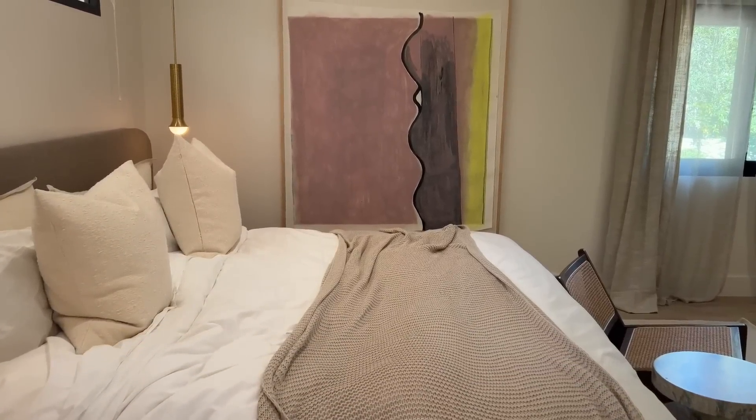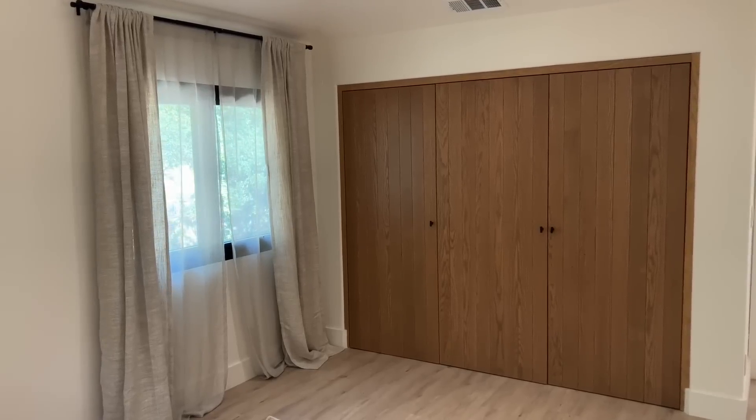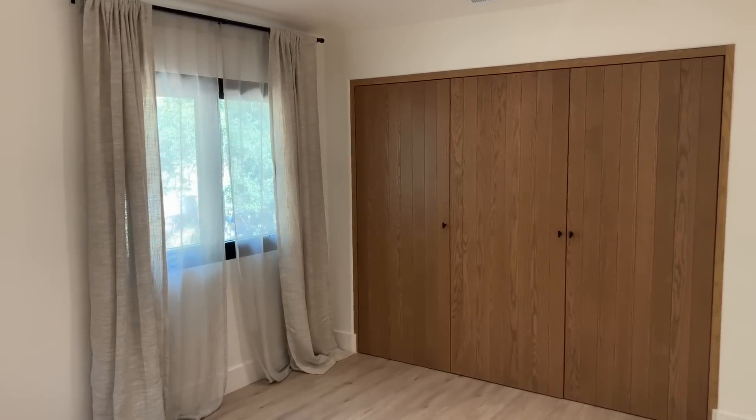We did a touch of color with this artwork. The closets you can see on our other YouTube video — I'll link it here. It's a Container Store redesign with the Avera designs and I love those. They're really useful.